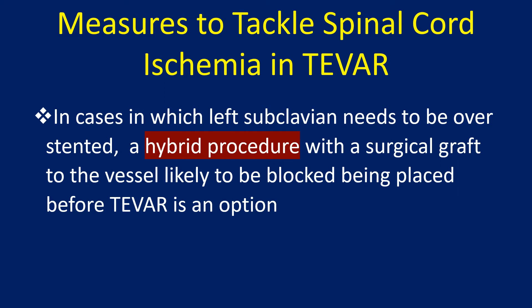In cases in which the left subclavian artery needs to be overstented, a hybrid procedure with a surgical graft to the vessel likely to be blocked, placed before TEVAR, is an option.